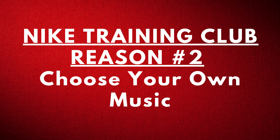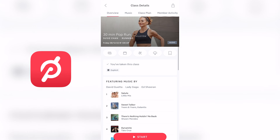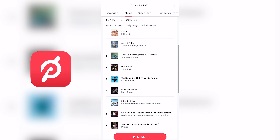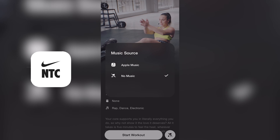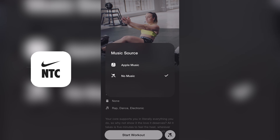Nike Training Club reason number two: choose your own music. While music selection is taken care of in the Peloton app, there still might be those who prefer to work out to their own music, and Nike Training Club can cater to those audiences. With Nike Training Club, you can play whatever music you want in the background of your workouts, so you'll never have to hear any songs you don't want to hear. That freedom might be a reason why you might want to pick Nike over Peloton.